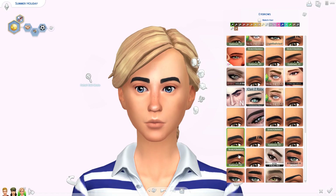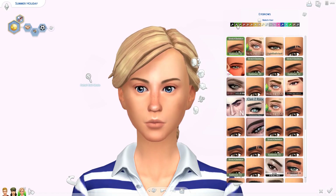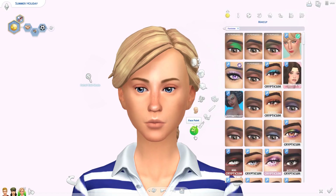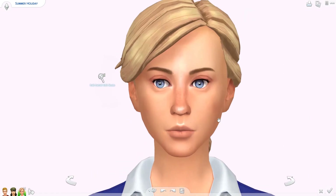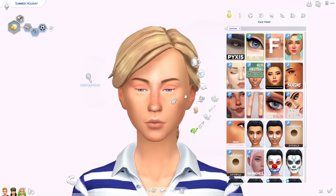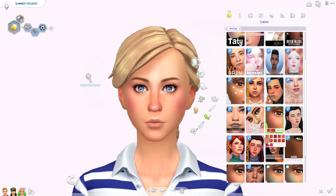I've done townie makeovers so many times on the channel. I did the original series and then did them again way later when I had a lot more custom content, one household per video. I've also done alpha townie makeovers, even though I usually use maxis match.